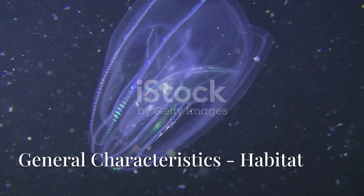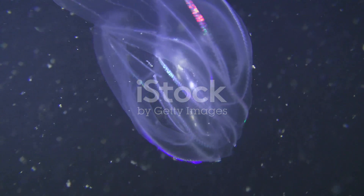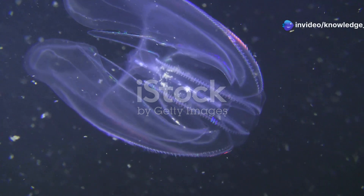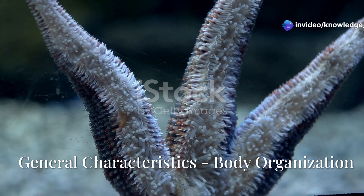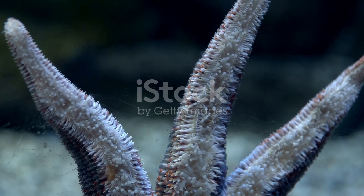Exclusively marine organisms, mostly found in open seas. They are planktonic, drifting in the water column, but capable of weak swimming using ciliary movement. They are diploblastic, meaning their body is composed of two germ layers — ectoderm and endoderm. They exhibit biradial symmetry, which is a combination of radial and bilateral symmetry.